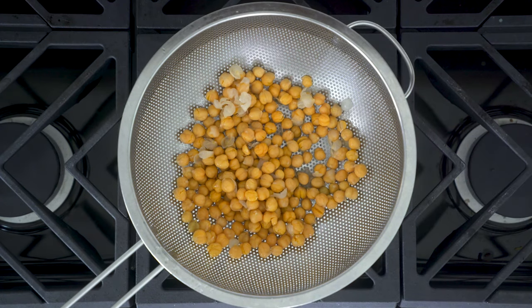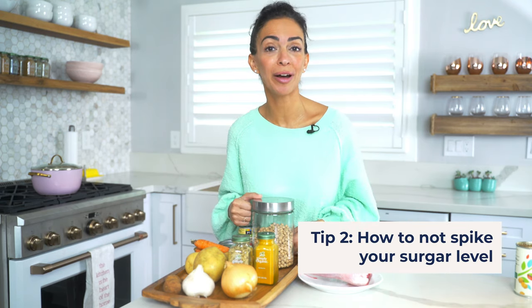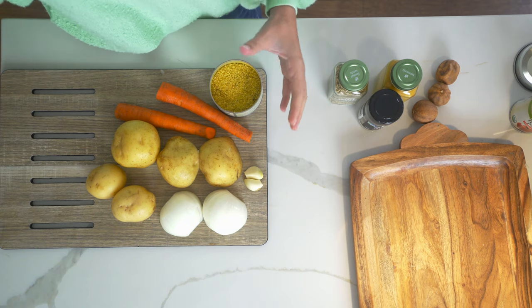I have two secret tips I'm going to share with you on chickpeas, because a lot of these legumes have lectins on the skin on the outside, and I'm going to tell you what to do so you don't get the lectins and you don't get gassy. Also, how can we eat starch like potatoes or rice so that it doesn't spike our sugar? Stick till the end and I'll share with you how.